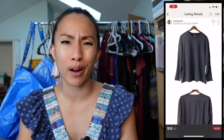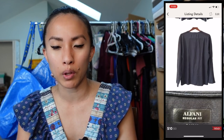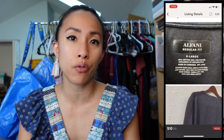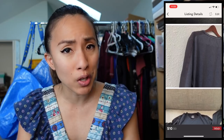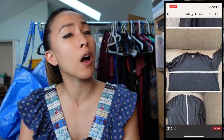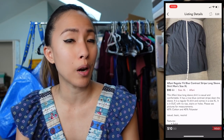The next sale was less exciting — an Alfani regular-fit blue contrast stripe long-sleeve shirt in size XL, a Macy's brand from a ThredUp rescue box. It sold for $10 with discounted shipping and I had $2.99 into it, making a profit of just $1.60. Not a great sale, but as I like to say, with my McDonald's app I can still get large fries for that.